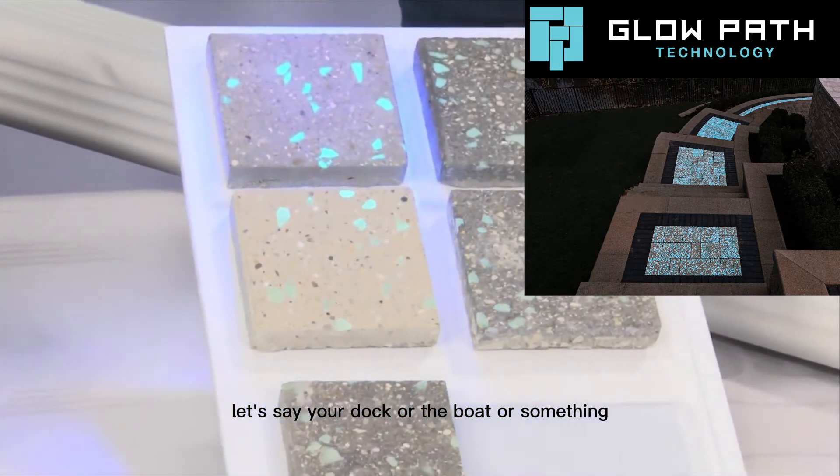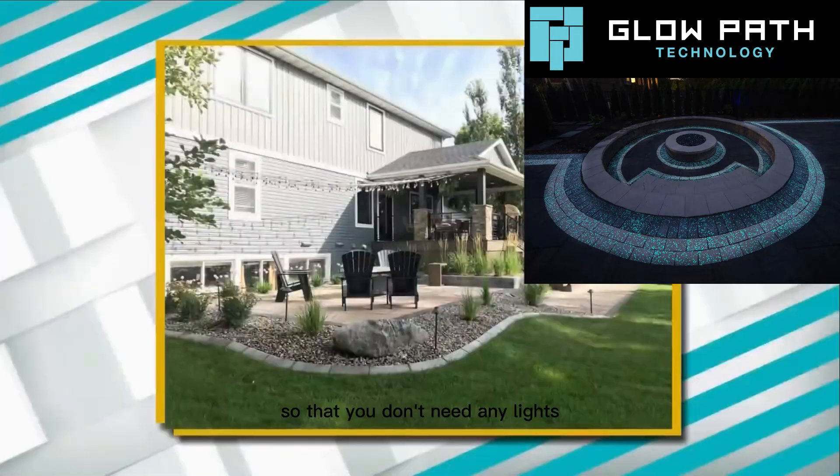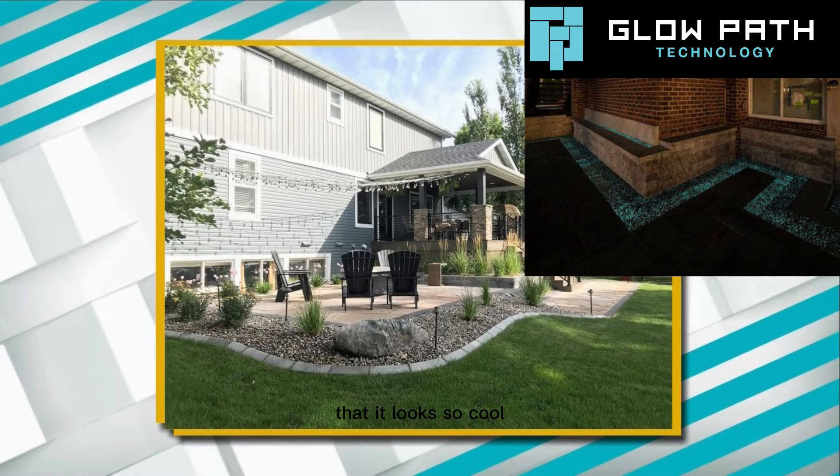...your dock or the boat, or around your fireplace just as an accent, so you don't need any lights when you're walking outside at night. That looks so cool.